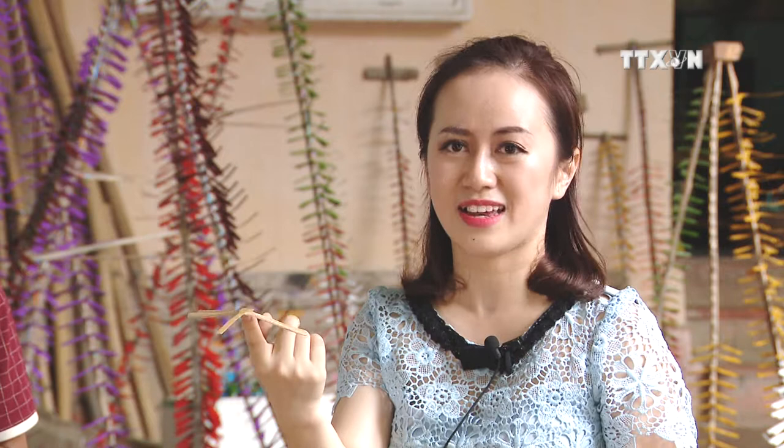This dragonfly can balance itself pretty well on my finger. It's one thing I always wondered about as a child. Now I have the chance to ask artisan Nguyễn Văn Tài to explain why.